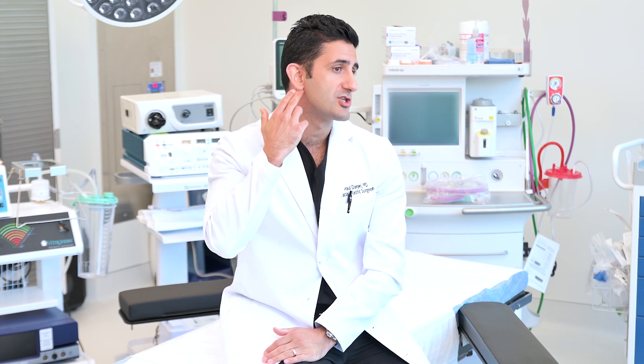Oftentimes, this is combined with a facelift that I will discuss in a separate video, but the necklift itself can be done with incisions that are behind the ear and into the hairline in a relatively minimally invasive fashion. The traditional necklift will be deep plane and address multiple layers, and the recovery will be relatively straightforward with minimal bruising and swelling.